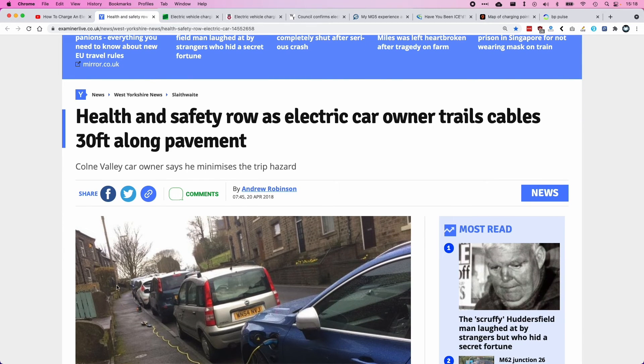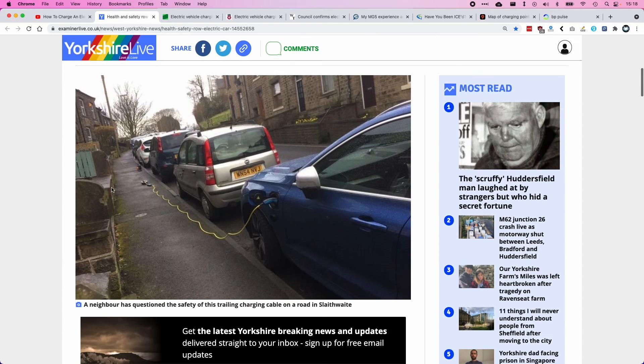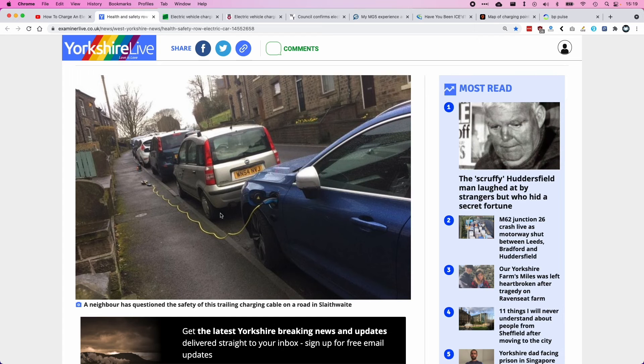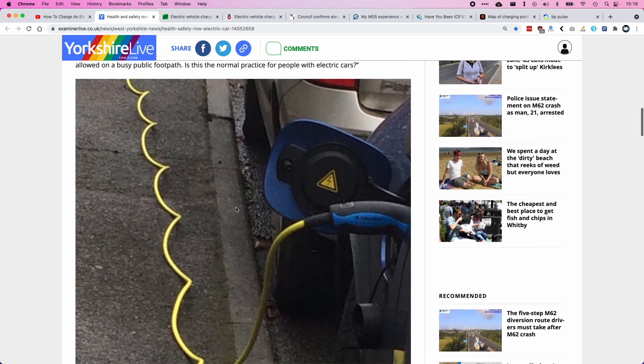For many people, the only option is to use street parking and drape an extension cable over the pavement. This really does cause safety issues — here you can see an extension cable, a junction box, and a three-pin charger draped all the way across. This is definitely a trip hazard to anyone passing by, whether that's a wheelchair user or a child.